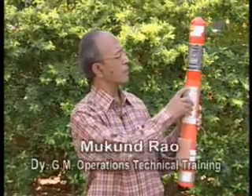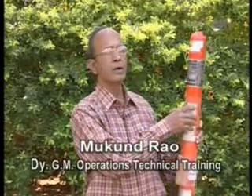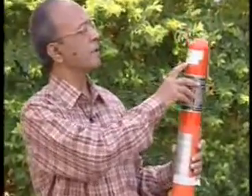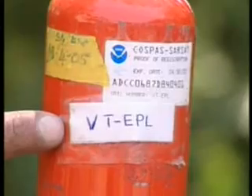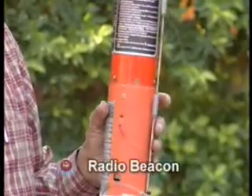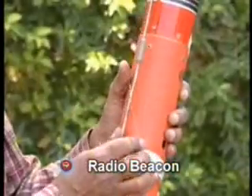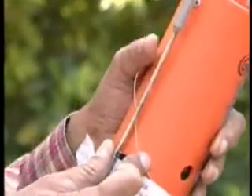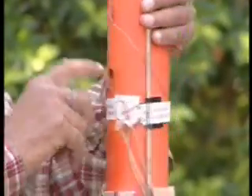This is the Rescue 406 Emergency Locator Transmitter — generally called the radio beacon. This 406 is specific to its aircraft. It has an antenna held by clips, which are held by a paper band onto the body of the radio beacon. There are vent holes diametrically opposite on the body.